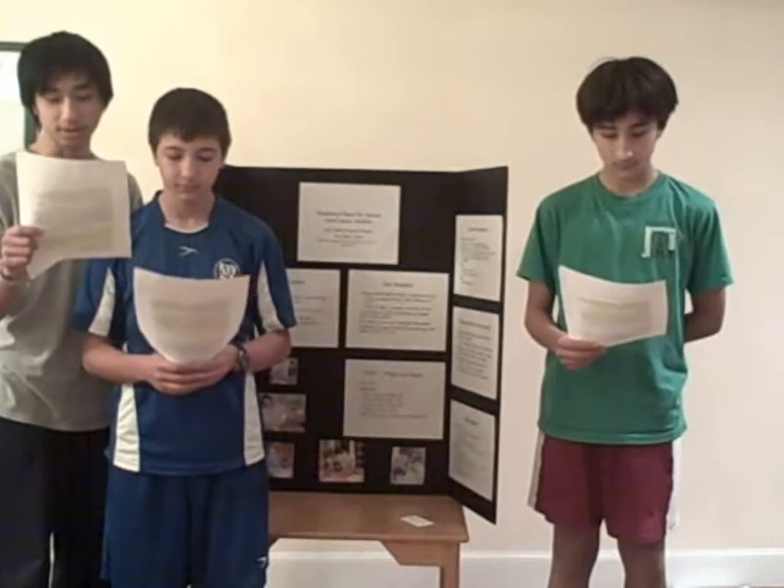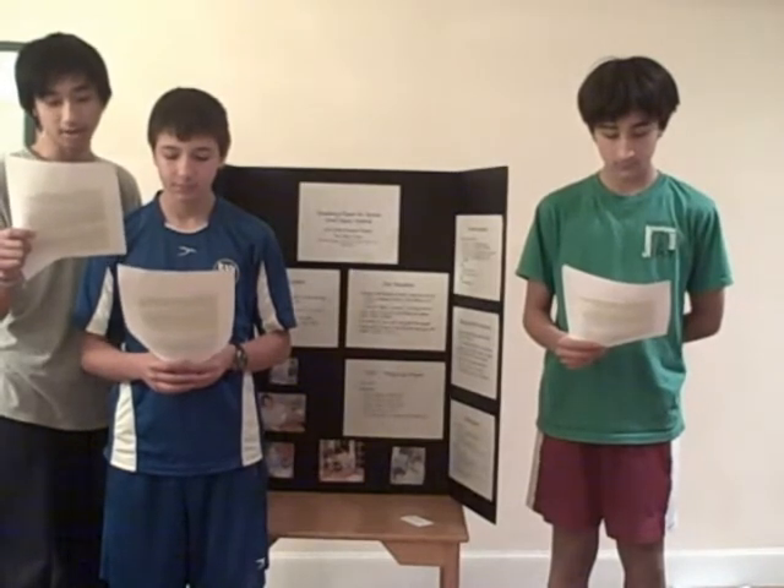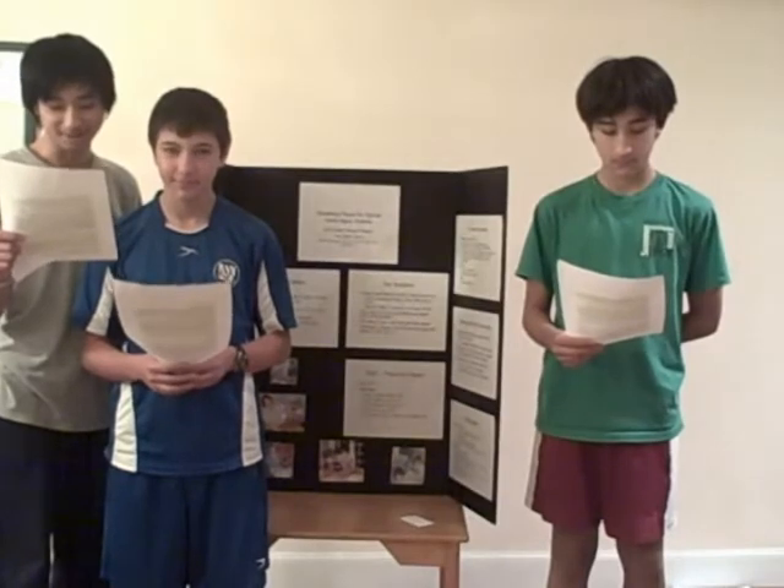Our solution for our Body Forward project is to improve people's lives with a mechanical arm to pick up paper, called POP, which stands for Picks Out Paper. And we made a skit.